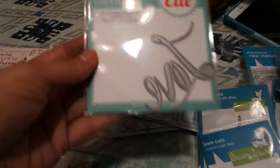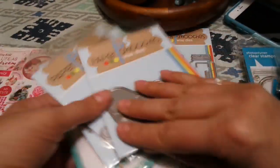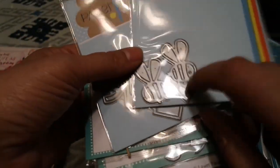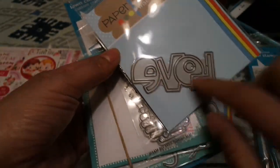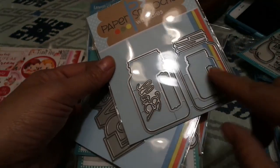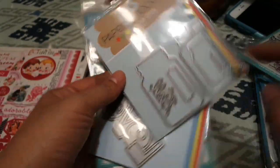I also got the Hello in a Heart by Paper Smooches — I saw K. Warner do a card with this and it was so cute. These are Bees by Paper Smooches, and the Love — this is so 70s, you guys remember when we all used to write that. I also got the Ball Jar, which is really cute — you actually get two jars in the set.